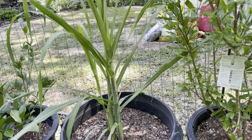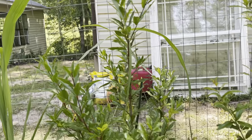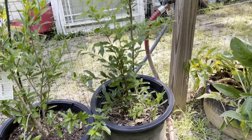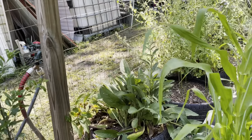Looking ahead you will see the sugarcane that I'm growing. In zone 7B where I live, sugarcane is a perennial, so each year after I harvest I put the root in the greenhouse to overwinter.